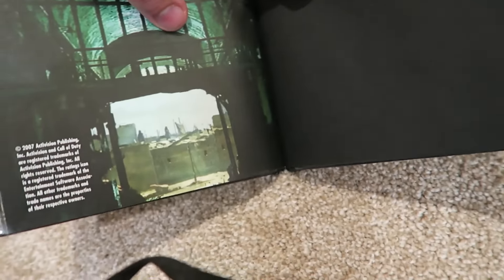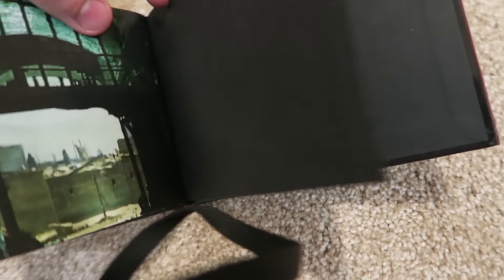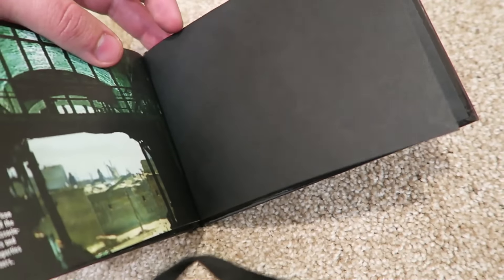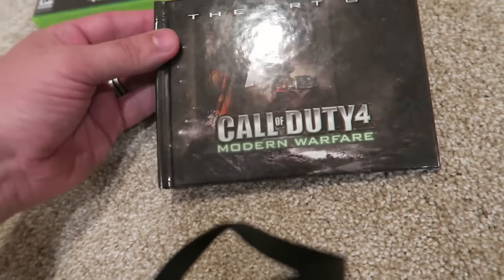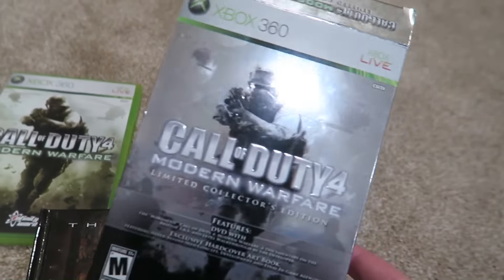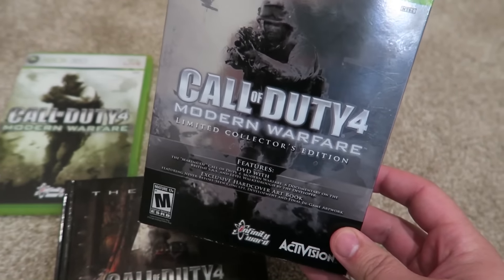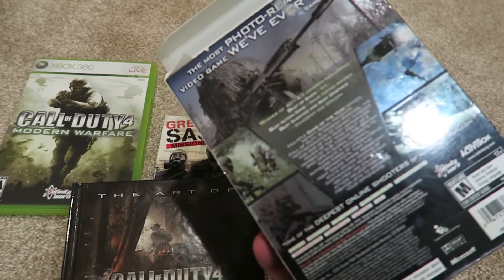You could probably sell this on eBay for like $97 right now with all the COD 4 hype. I'll leave this black page right here — I can take a silver Sharpie to PAX and maybe get T. Martin and Zergriz to sign it for me. Thought maybe some of you guys hadn't ever really seen the Collector's Edition of Modern Warfare Call of Duty 4, so I thought I'd show it to you guys.